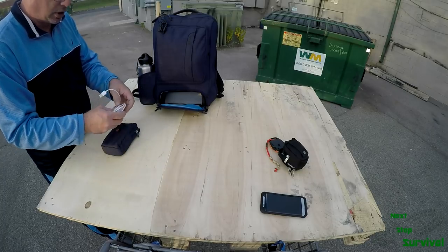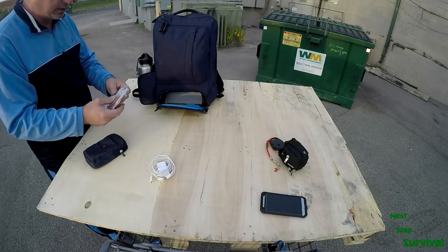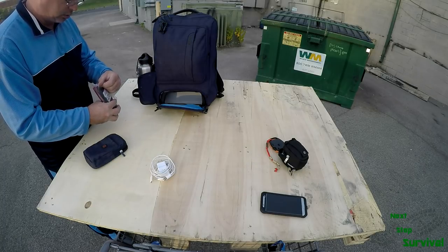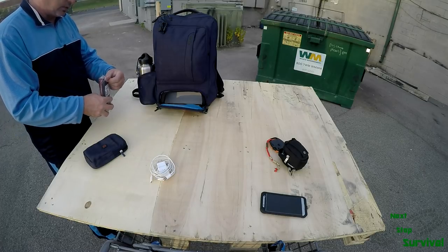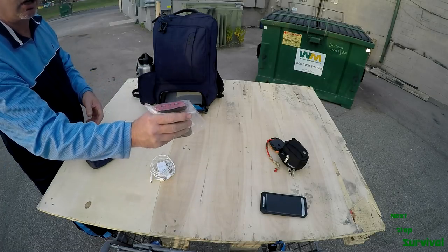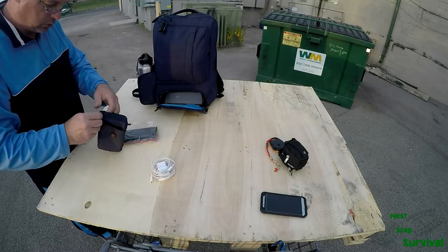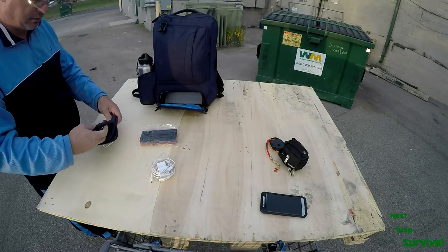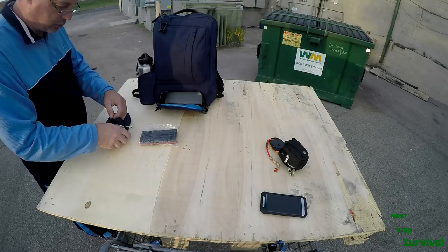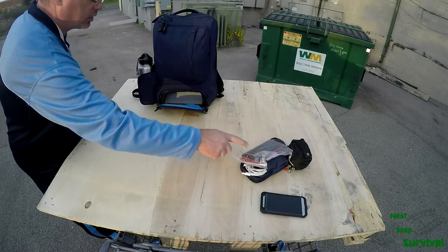In here I have a USB charger cable for the phone or whatever. This is a 20,000 milliamp-hour power bank — it's got a fast charger with USB 2.1 and 1.1 ports. I use this every day and have had it for quite some time. There's also a little adapter for 12-volt so I can charge my devices from a car, from a house outlet, or in an outdoor environment away from electricity. That's one of two power sources I have in this kit.